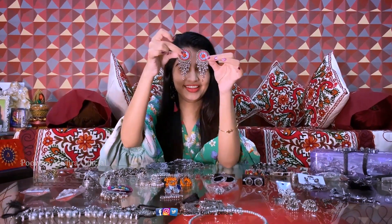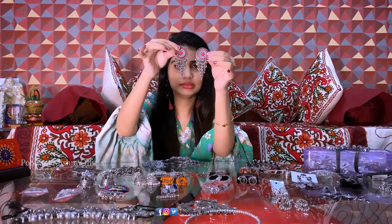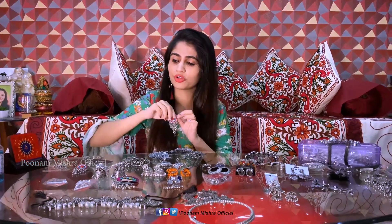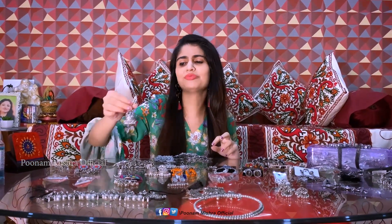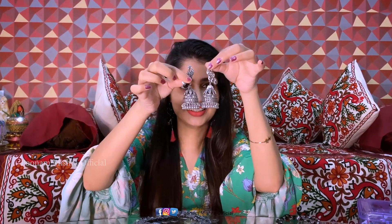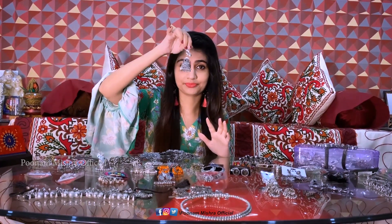Now I have to show this one — I bought it online, maybe from Amazon. I don't remember exactly, but it was very cheap — there was a discount, so I got it for Rs. 130 or 150. I really liked it. And this one is from Switha's collection — I don't remember the price but it's not too costly.